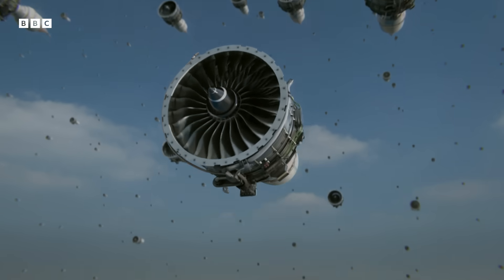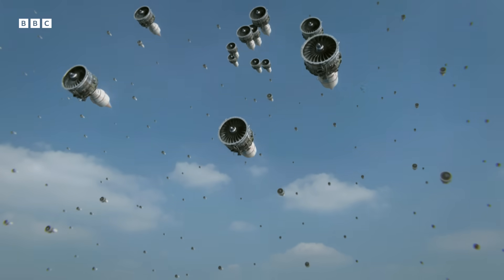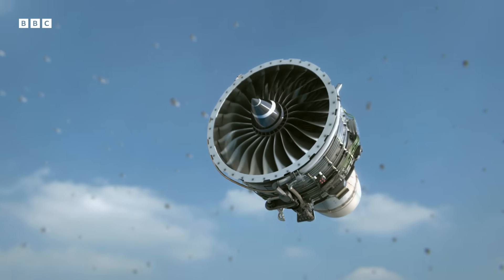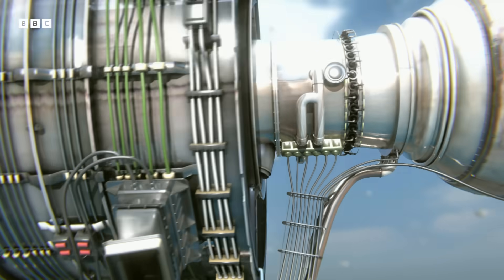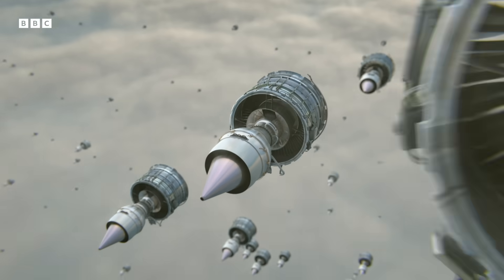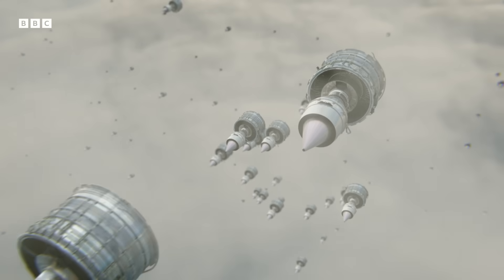Around the world, the company has four and a half thousand large passenger jet engines in operation, and every one of them is in wireless communication with the Derby control room. Tiny sensors inside each engine monitor everything from operating temperatures to fuel pressure — anything out of the ordinary gets flagged.